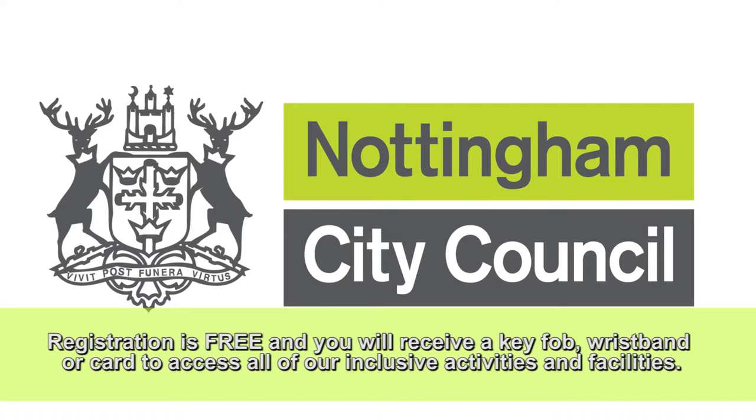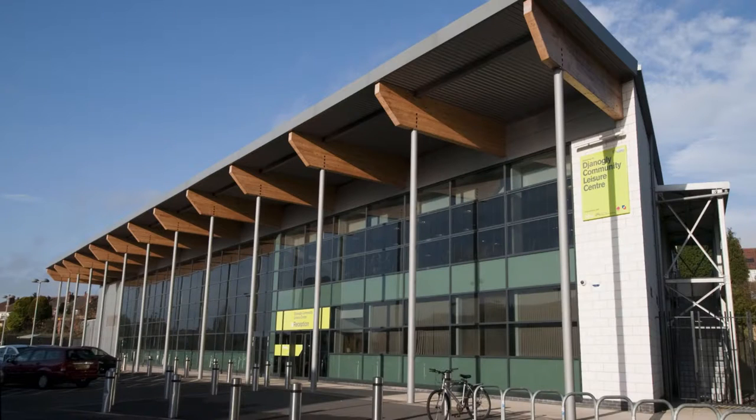Registration is free and you will receive a key fob, wristband or card to access all of our inclusive activities and facilities. We hope you have a great experience when you visit the Janogli Community Leisure Centre Nottingham.